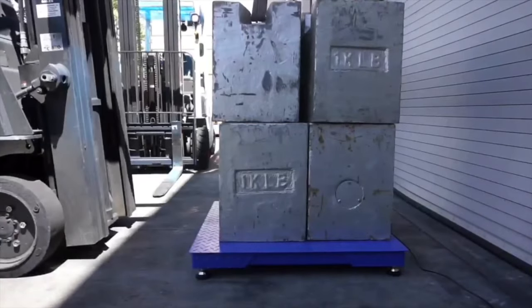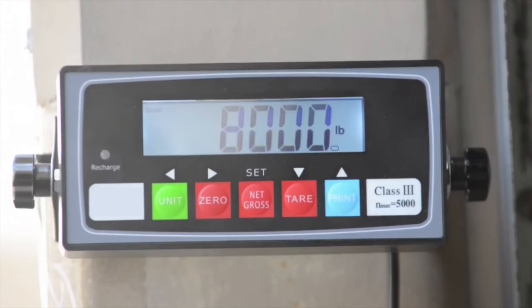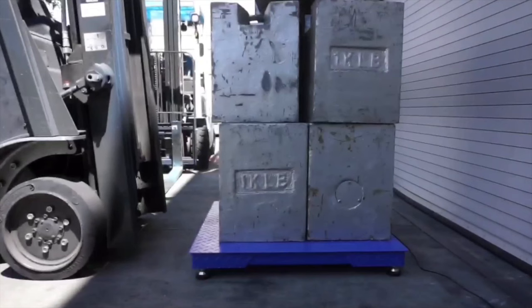We also offer wireless, Bluetooth, and printer options for all of our floor scales. Celotin's floor scales are easy to set up and use.